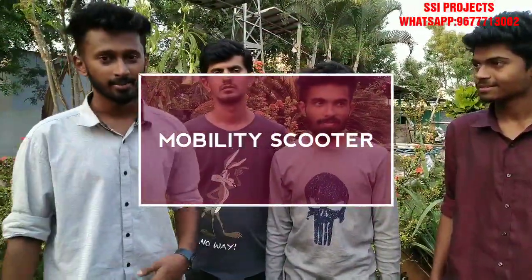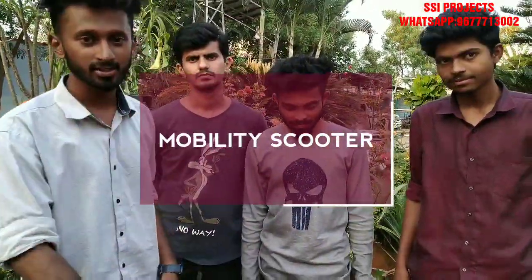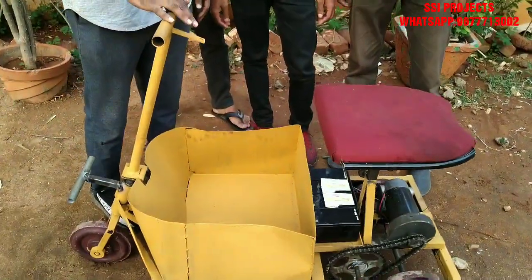My friends Rathod, Vishal, Rohan and I am Viral. We are glad to introduce our project. This is a portable luggage carrying mobility scooter.